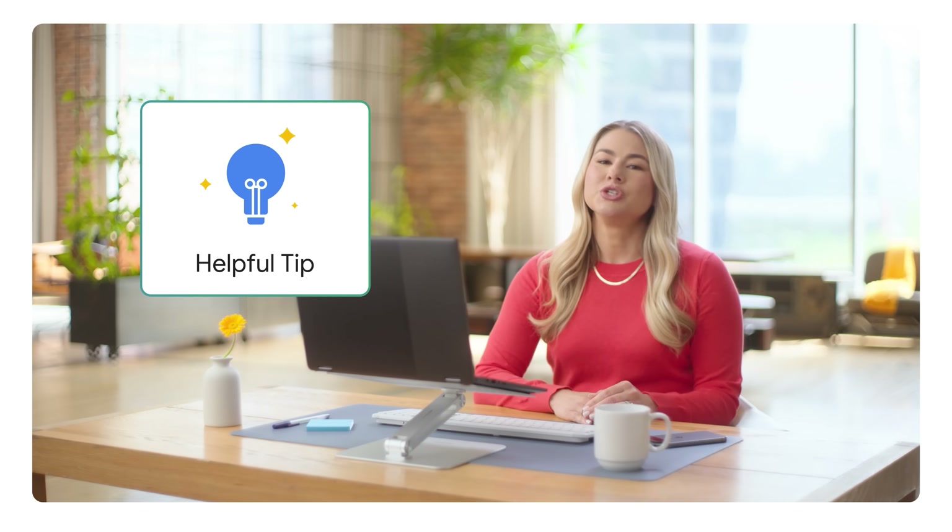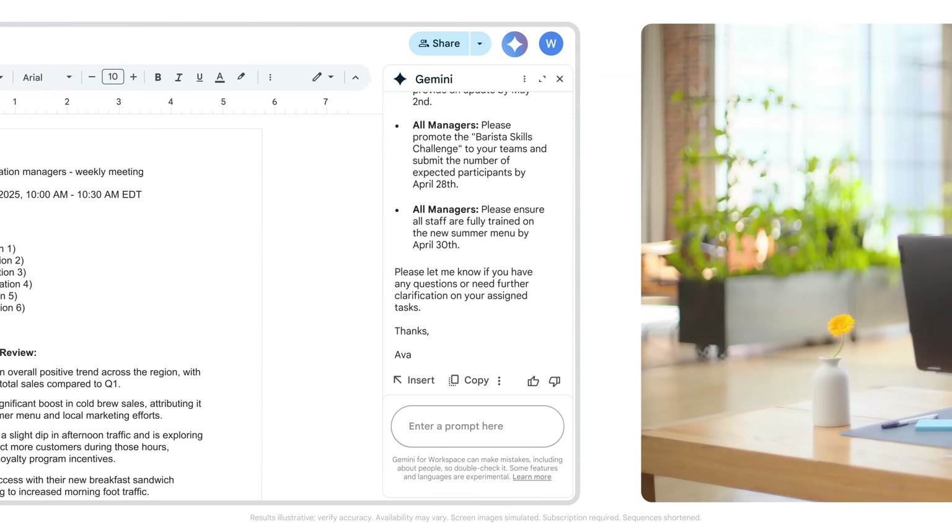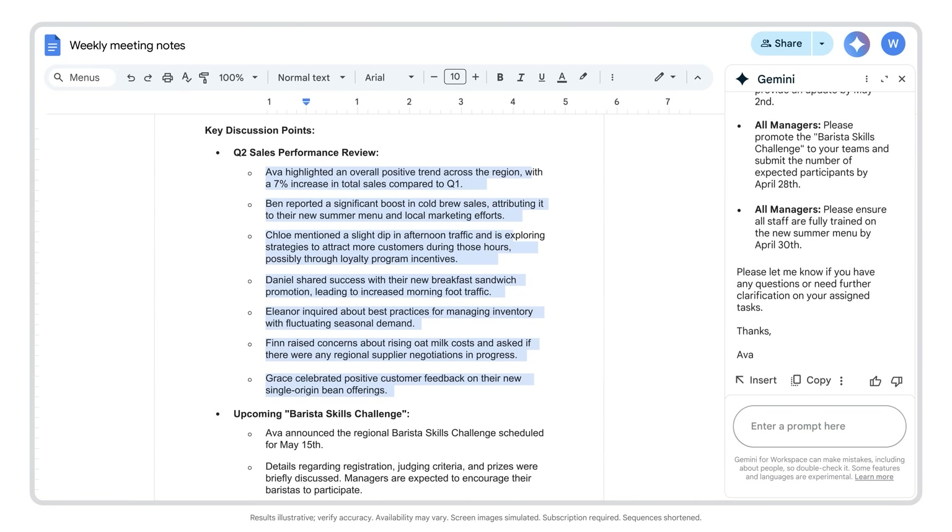For those of us who attend nonstop meetings or may want some help staying organized, this is a game changer. I have a few more tips when you're using Gemini in Docs for meeting follow-up. Say there's a very specific part of the document where I need Gemini's help — I can highlight that text and direct Gemini in Docs to reduce the highlighted part of the meeting notes to a two-line summary.